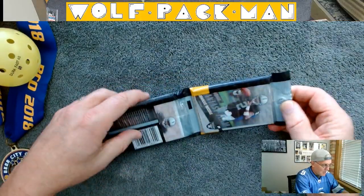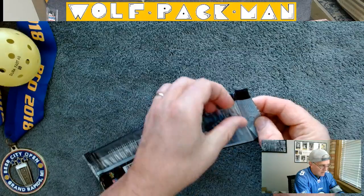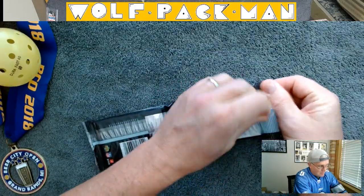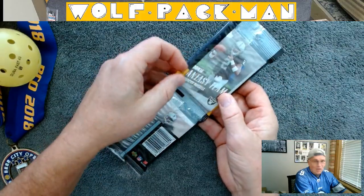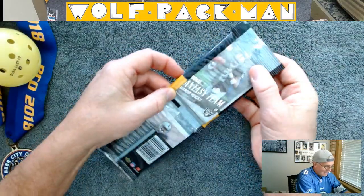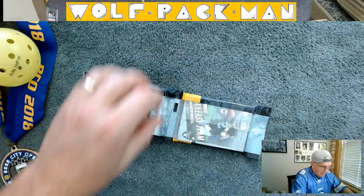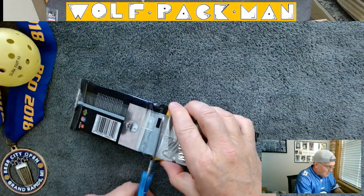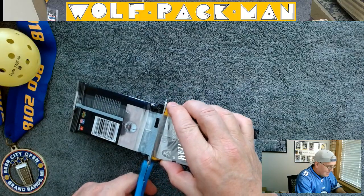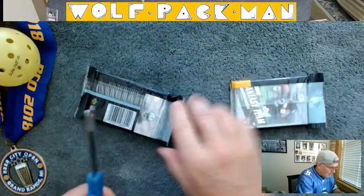Alright, enough talking — let's get this baby opened. Crossing my fingers and hoping they have, like, this whole section is just all rookies. Maybe they didn't sort them that well or something. I would not complain if this is just a pack full of rookies. We'll see.